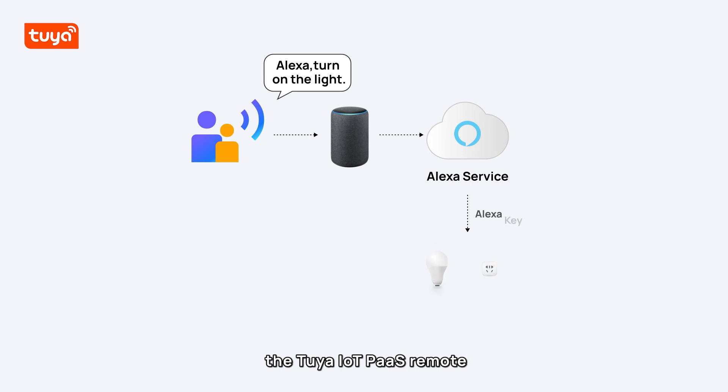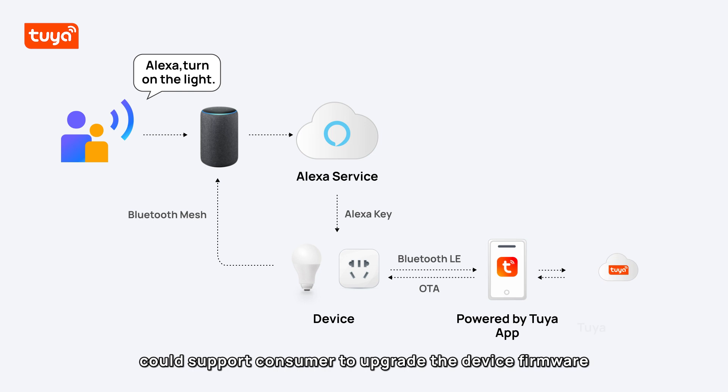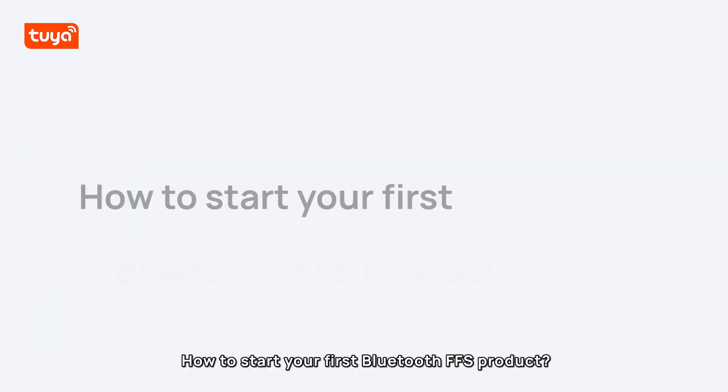the Tuya IoT Pass remote pushes the latest firmware. The Powered by Tuya app could support consumers to upgrade the device firmware via OTA with one click.